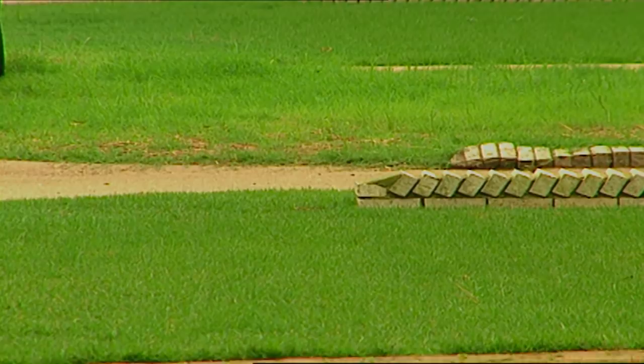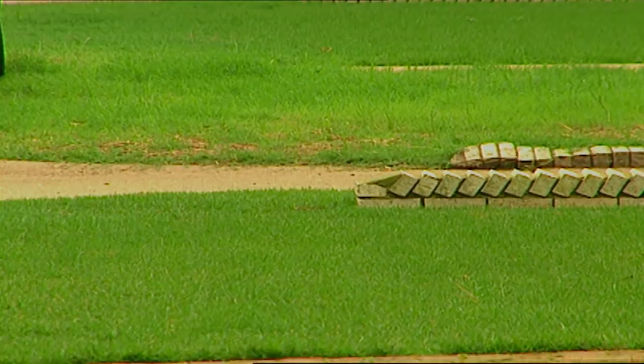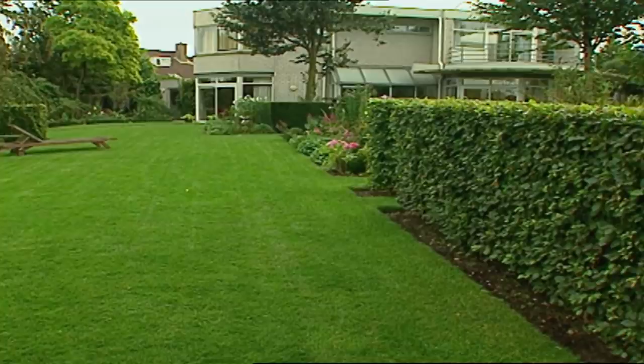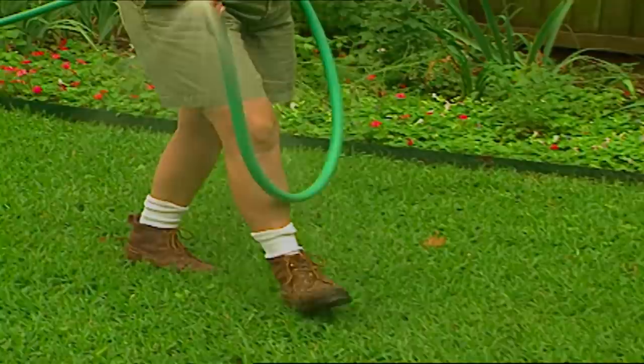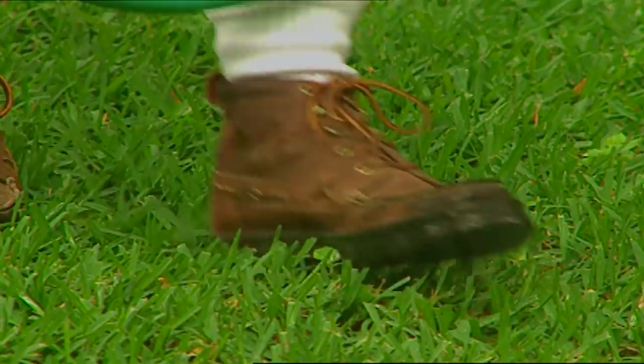Reducing lawns isn't for everyone — I have plenty of friends who wouldn't trade their patch of green turf for anything. But if you're committed to a grassy lawn, please try to keep the environment in mind. All across the country, organic lawn care companies are popping up. An organic lawn is a good solution for everyone, and so is properly maintaining your mower. Here are some tips to keep in mind when it's time to put away your lawn mower for the winter.